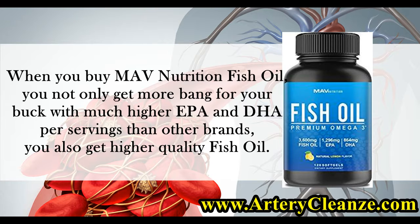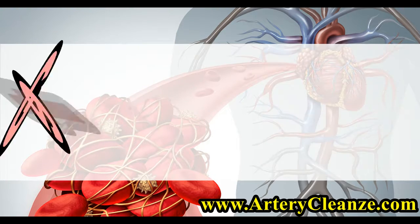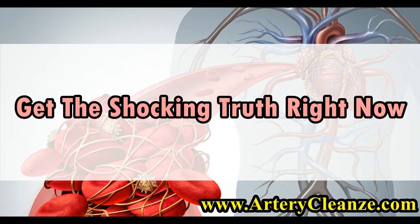When you buy Mav Nutrition Fish Oil, you not only get more bang for your buck with much higher EPA and DHA per serving than other brands, you also get higher quality fish oil. So what are the top products for blood clots and atherosclerotic plaques? Get the shocking truth right now.